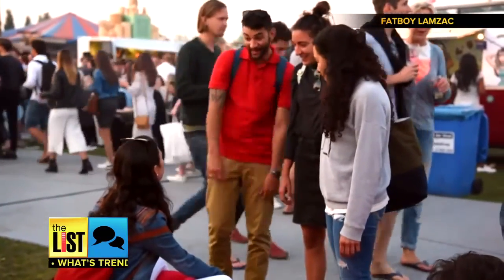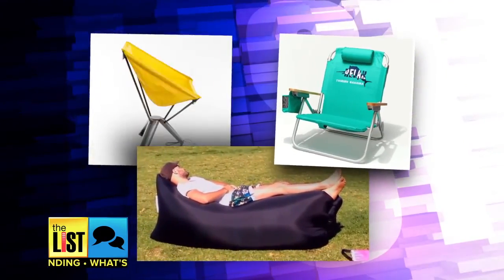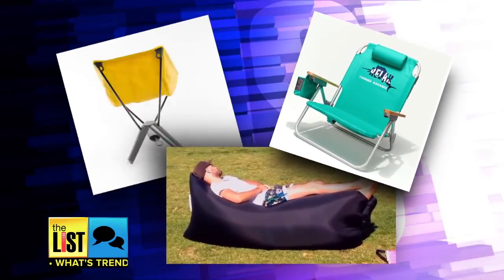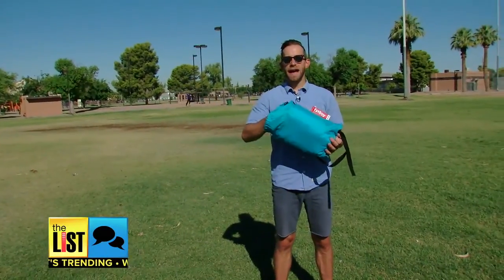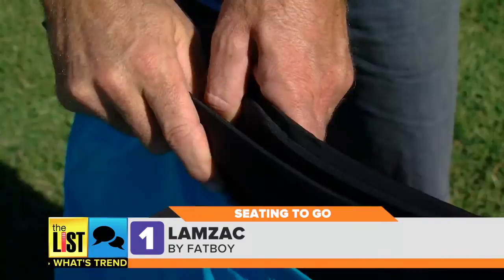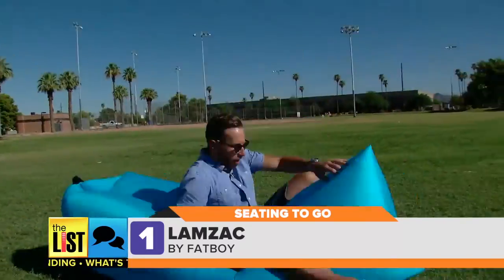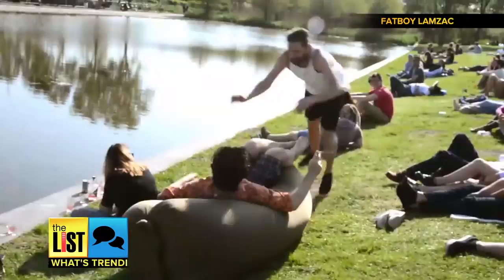Love being outdoors during the summer but hate sitting on the ground? No worries, we've got three portable chairs that put your comfort in the bag. First up, if you want a bag that is a chair, try the Fat Boy Lamzac — just unroll and fill with air for a lounge sofa anywhere, anytime. Dutch creator Marin Omen says it's all about being festival ready.